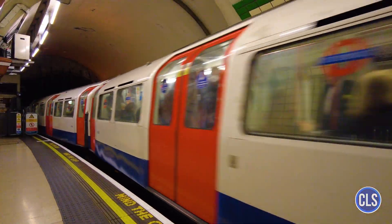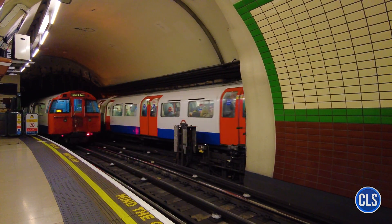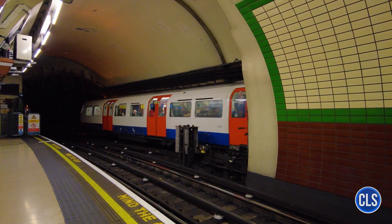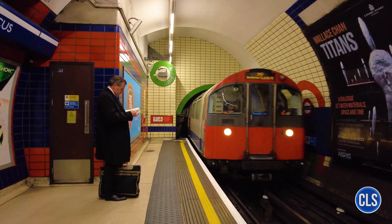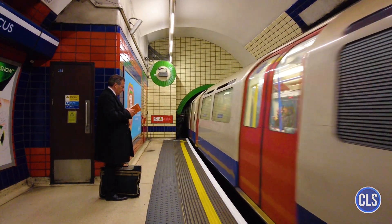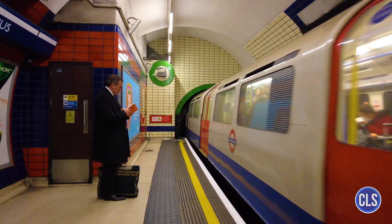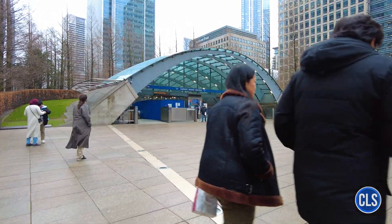During the Second World War, the tube played a vital role in providing shelter for thousands of Londoners during the aerial bombings, known as the Blitz. Stations were adapted to accommodate people, providing a measure of safety at a time of great danger. After the war, the system continued to grow, with new sections being added and modernizations carried out to improve efficiency and safety.